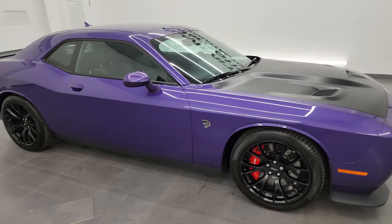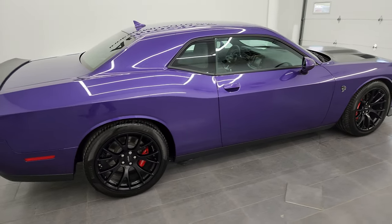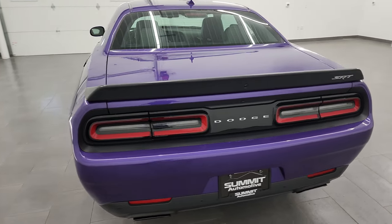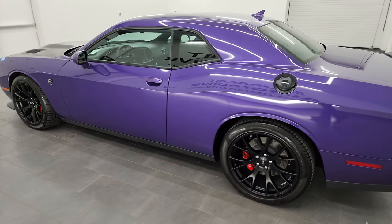Hey, this is Brett and this 2016 Dodge Challenger Hellcat is stock number 13874Z. I am here at Summit Automotive in Fond du Lac, Wisconsin — your new and used Dodge Challenger and sports car headquarters.